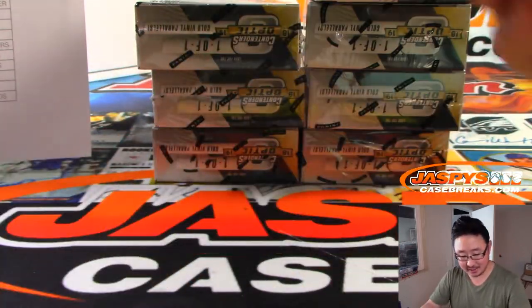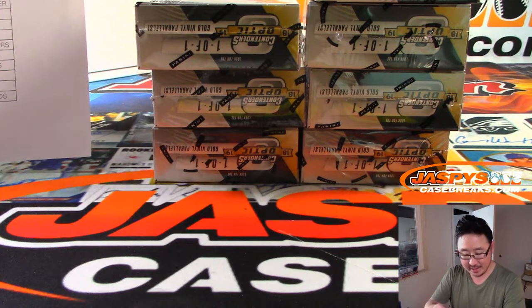Grayson Allen, rookie ticket autograph. That goes to Jack B, who got the Jazz in that team random we just did a few minutes ago.